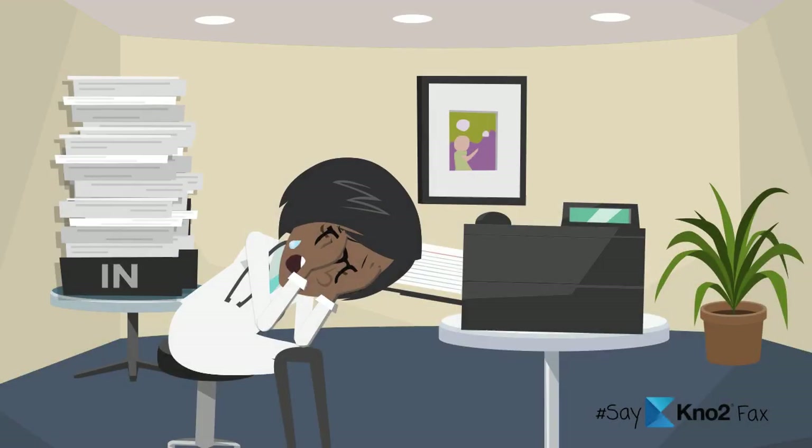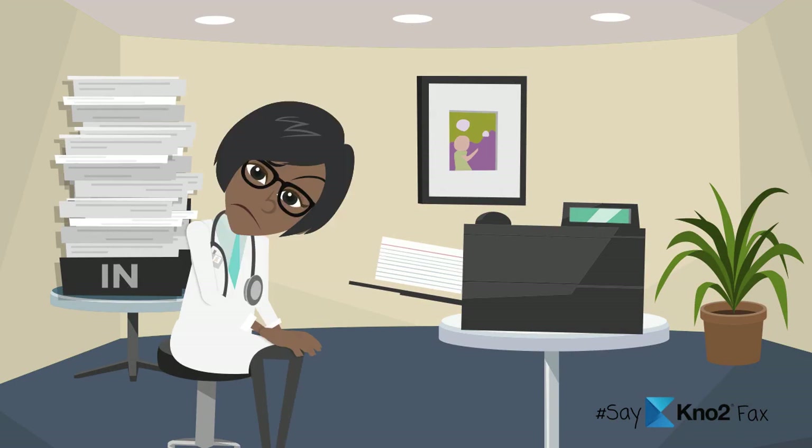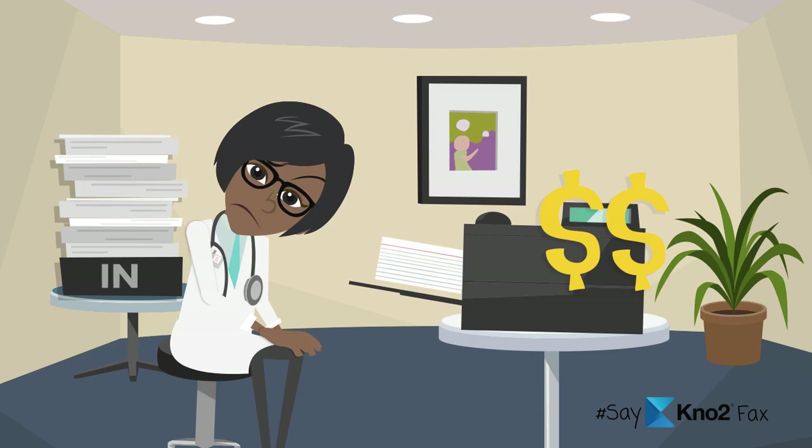But if you look forward to the day when you never have to send another fax, then keep watching. Although we can't promise fax freedom overnight, we can promise that we can dramatically help you reduce fax very quickly, saving you lots of money, and most importantly, improving patient care.